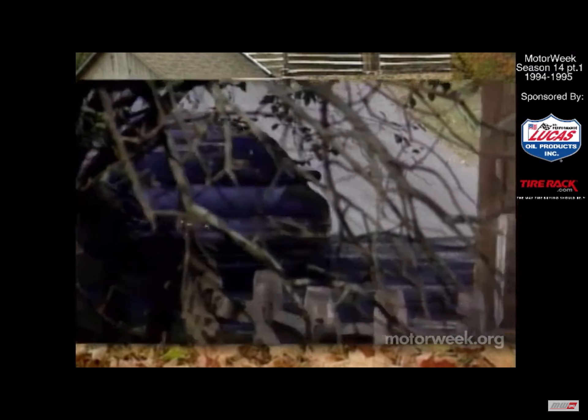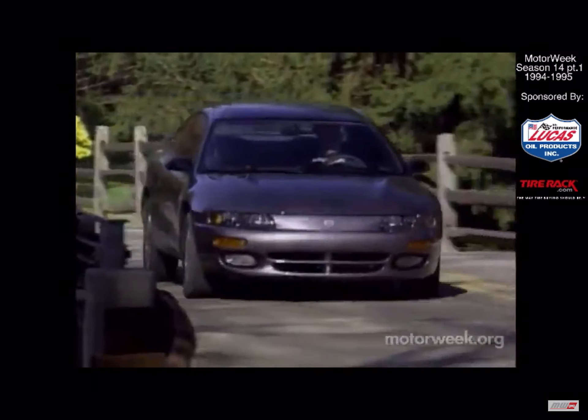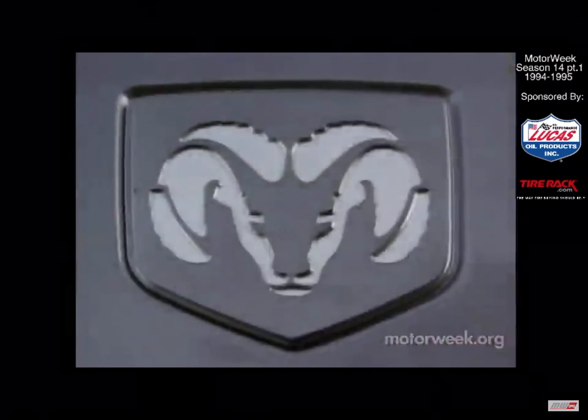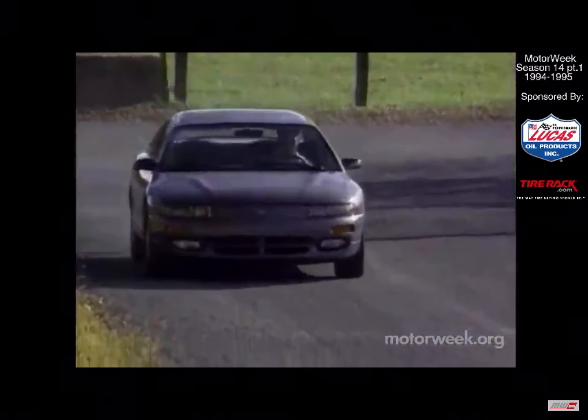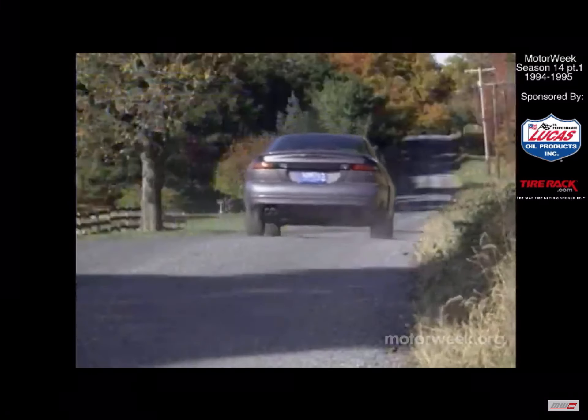The Dodge Avenger and Chrysler Sebring are great-looking, well-thought-out designs, and they should appeal to a wide range of buyers looking for a comfortably sporting coupe — the kind of cars that we've come to expect from today's lean, mean, and successful Chrysler. And as we said before, here we go again.